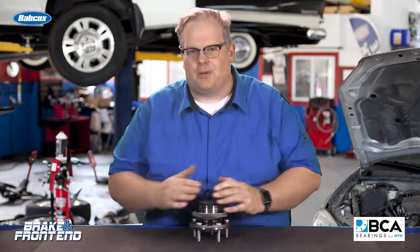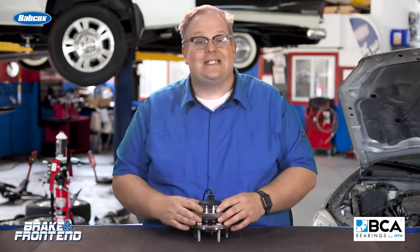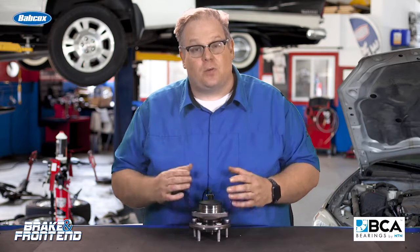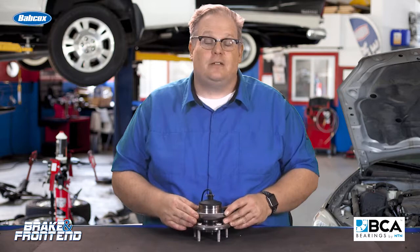So just think about that next time you're ordering a wheel bearing. It's not really what's on the outside sometimes — it's actually what's inside that really matters so that wheel bearing can last a long time for your customer. I'm Andrew Markell, thank you very much.